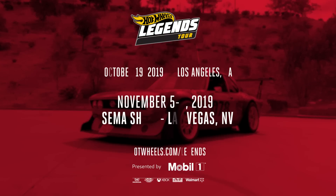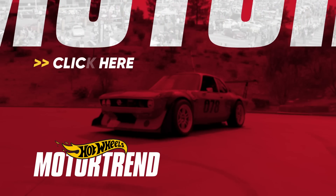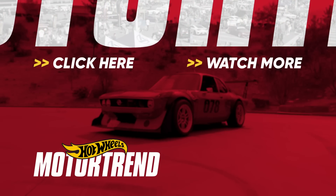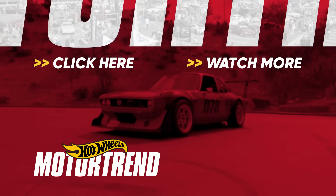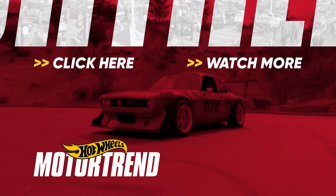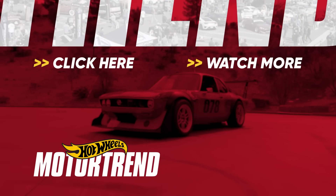We just finished up our last stop of the Hot Wheels Legends Tour here in Los Angeles, California. We picked an amazing winner, and our final stop is at SEMA — we will see you there. We're at SEMA for the fourth stop. Let's get started.